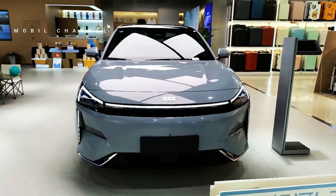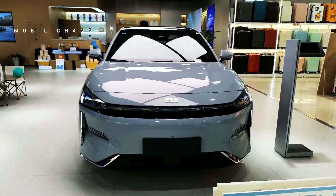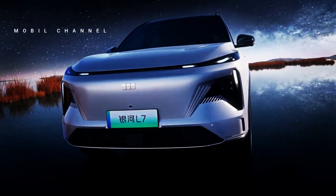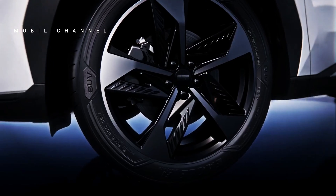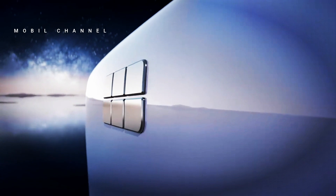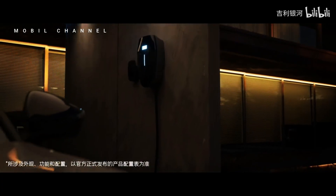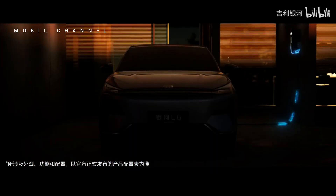After the launch of the Galaxy L7 three months ago, it recorded sales of more than 30,000 units. The Galaxy L6 achieved even greater results, collecting 20,000 orders in less than a month starting from pre-sales at the Chengdu Auto Show. Geely offers five different exterior color choices, and the price range for the five models varies between 115,800 to 149,800 yuan, or around 244 to 316 million rupiah.